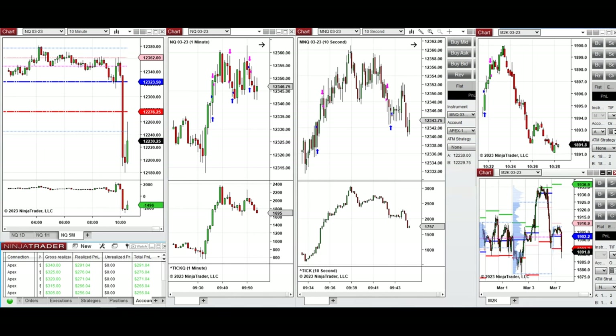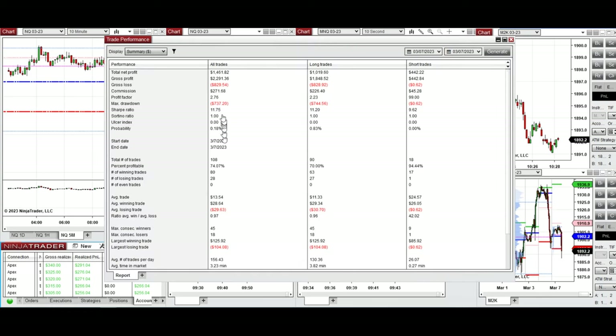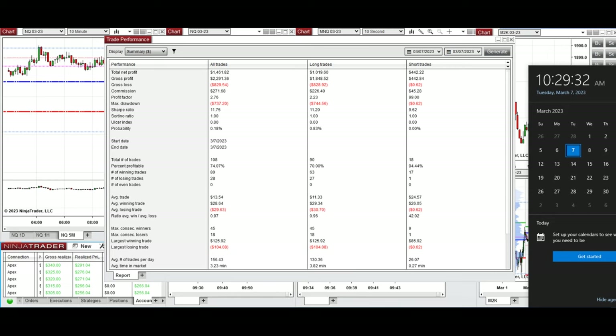The results of these trades were copied to multiple trading accounts via Apex. The summary shows a profit factor of 2.76 with a 70 to 94 percent win rate from both long and short sides, an average win-to-loss ratio close to one, and the largest losing and winning trades around $125 to $100. I hope these trades taken using the PATH system for quick scalping are useful — let us know if you have any questions, and have a wonderful day.